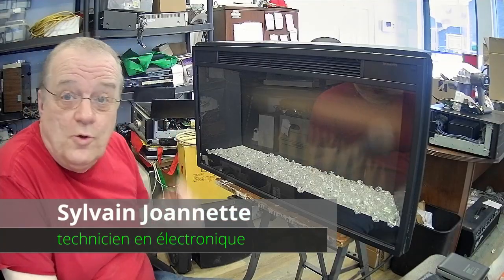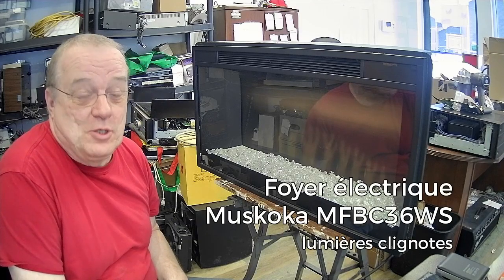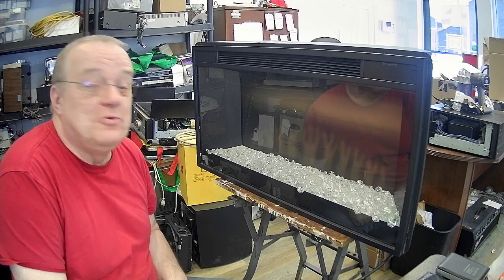Bonjour à tous. Grosse limite, surtout dans ce temps-ci. Ce n'est pas chaud, les moins 25, les moins 30. On a besoin de nos petits foyers chauds.